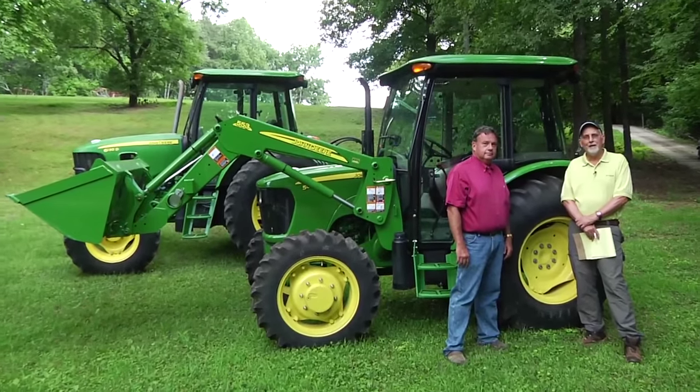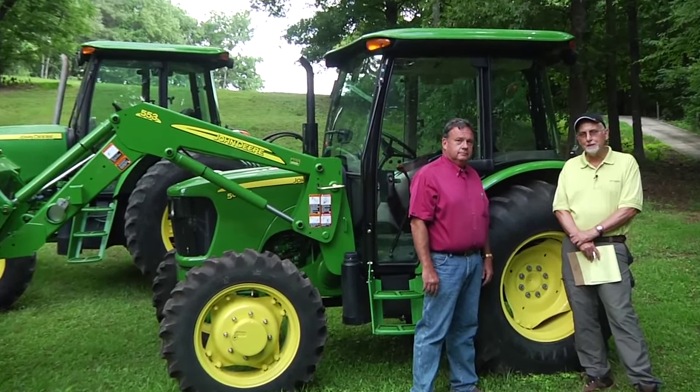Hi, I'm Mark Hall with the Alabama Cooperative Extension System talking today about buying a used mid-sized tractor. And with me is Jeff Peague. Jeff was our national 4-H tractor driving champion and he spent his life being an equipment jockey. Jeff, tell us about buying a used mid-sized tractor.